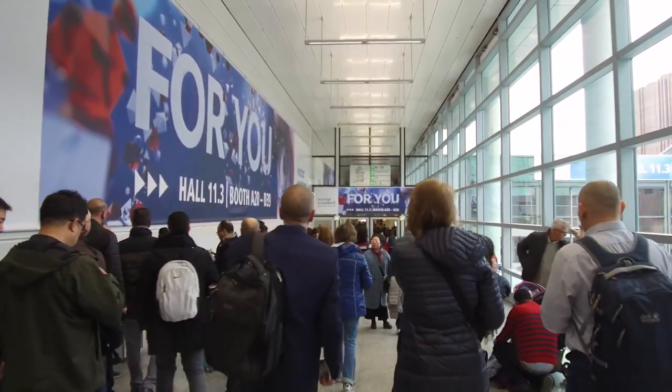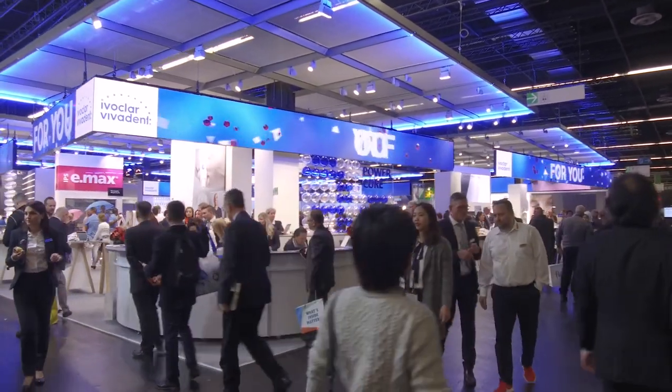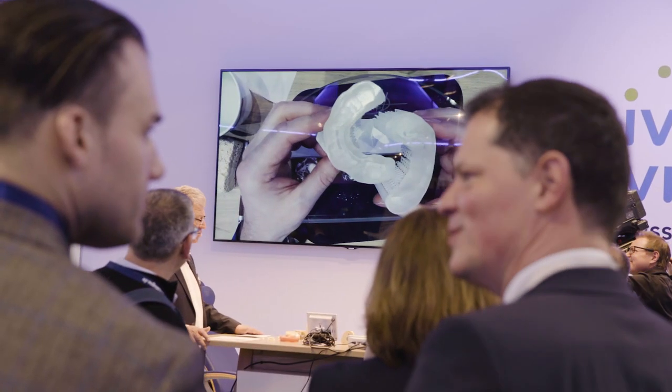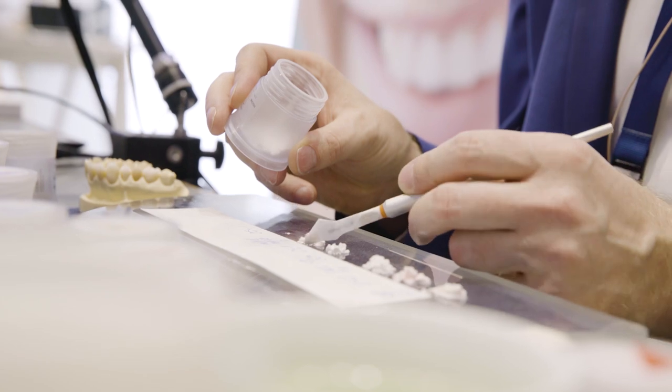IDS in Cologne got off to a successful start. Already during the first exhibition day, many visitors came to the IvoClar VivaDent booth. The IvoClar VivaDent team presented the company's latest product innovations for dental practices and dental laboratories. The presentations and live demonstrations were met with keen interest.